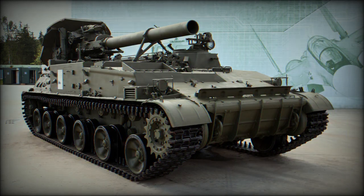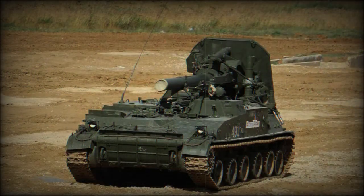The armor of this vehicle provides protection against small arms fire and artillery splinters. A 7.62 mm machine gun is mounted over the commander's turret for self-defense.